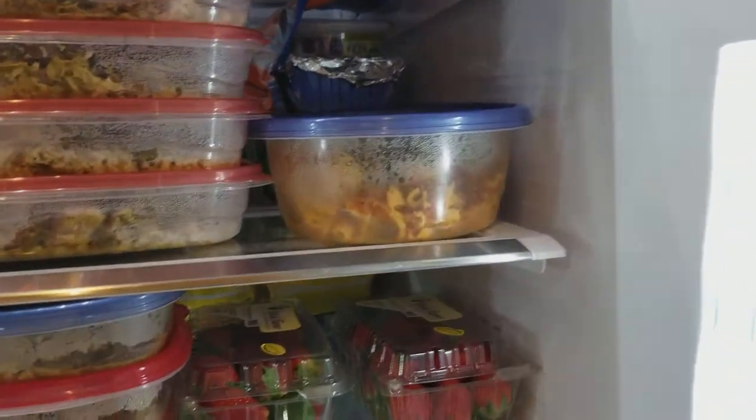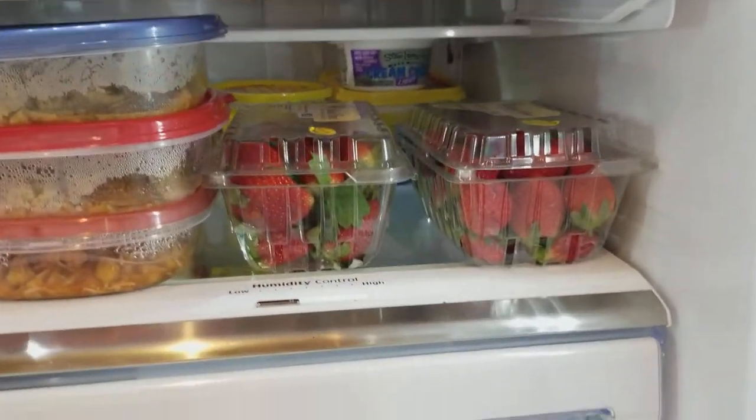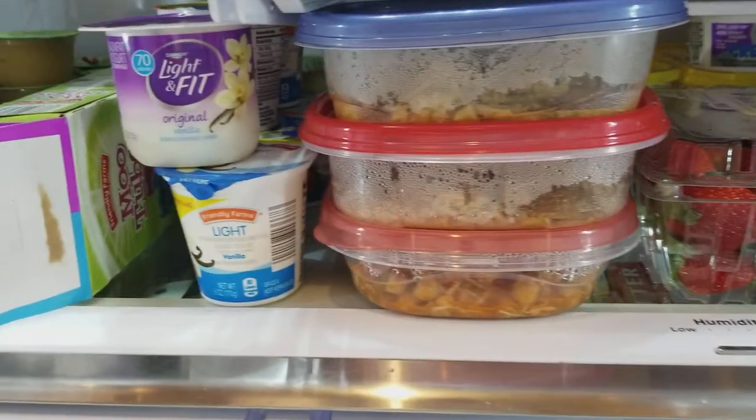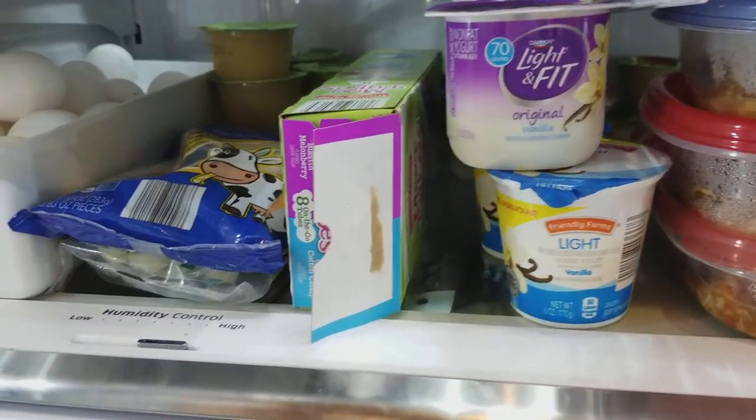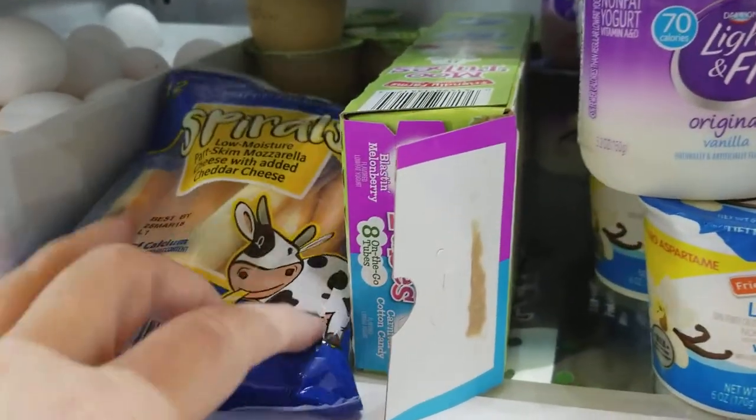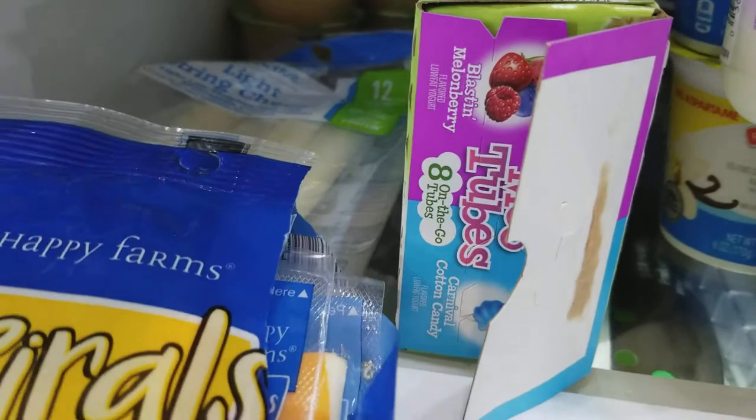Our cheat meal on the weekend was some baked ziti. And then having healthy snacks on hand — I've got fruit, yogurt, low-fat yogurt, and of course we have the kids' squeezy yogurts. We've got cheese sticks and low-fat string cheese in there.